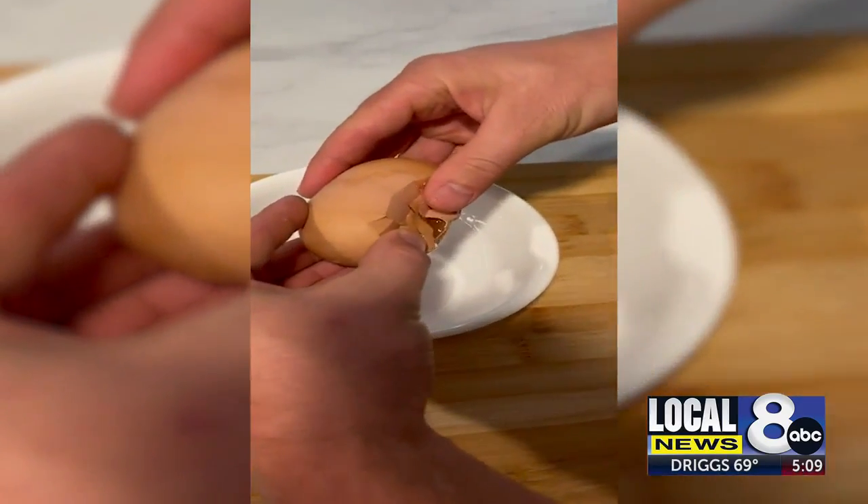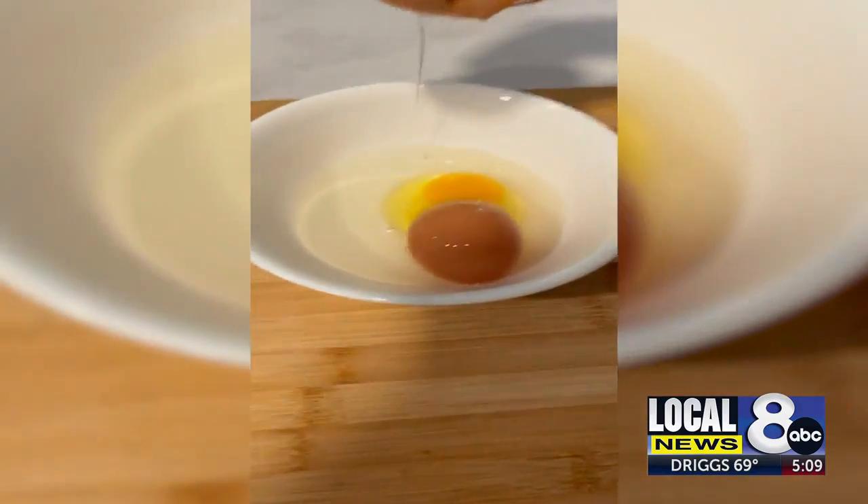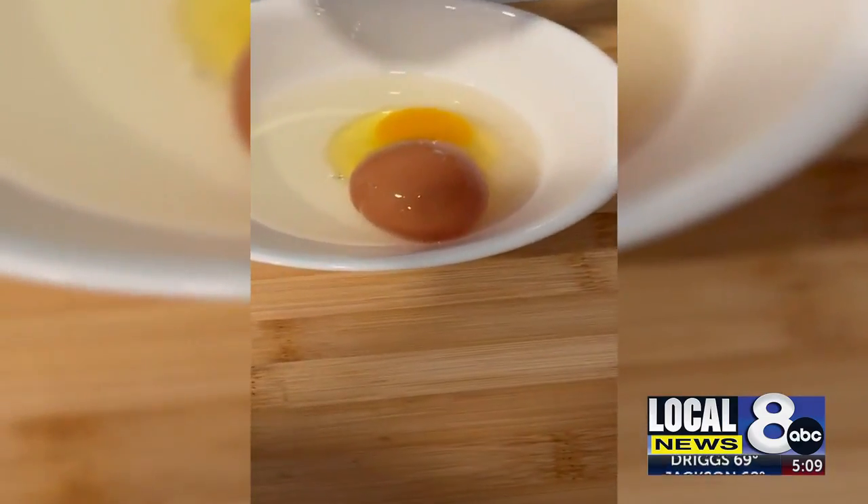This process is called counterperistalsis contraction, where a developed egg will get sent back through the creation cycle, forming a new egg around the existing egg. The peristaltic contraction is what moves the food down your esophagus, and so the muscles contracting down — that's what's happening in the chicken. The counterpart is it's actually contracting backwards.